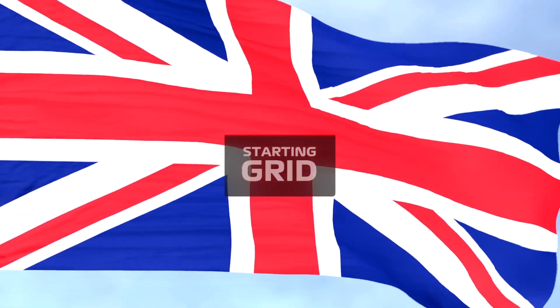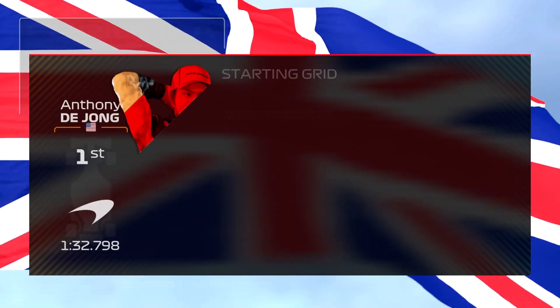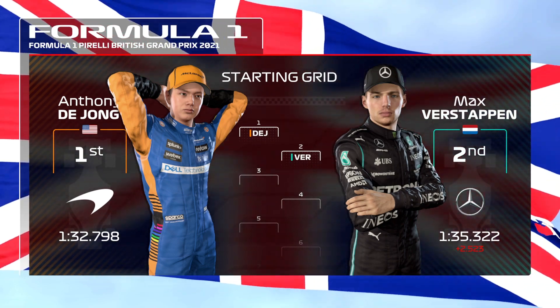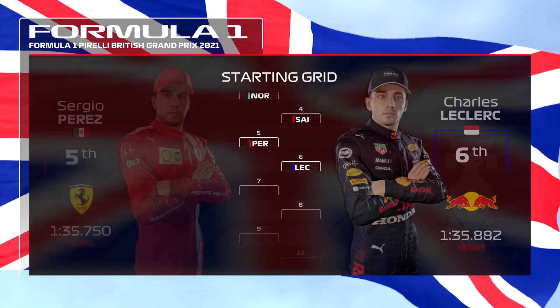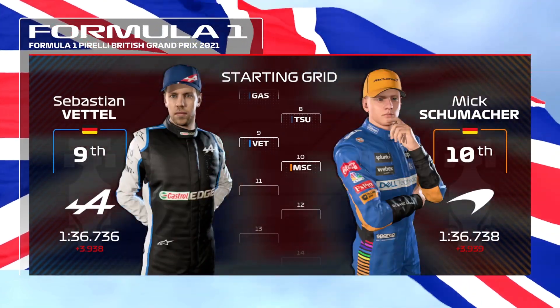Let's run you through the driver grid order for today's exciting race. De Jong lines up on pole position, edging out Max Verstappen who'll start from P2. Looking down the rest of the grid, we have Norris, Sainz, Sergio Perez and Leclerc. Gasly, Tsunoda. Vettel and Mick Schumacher.